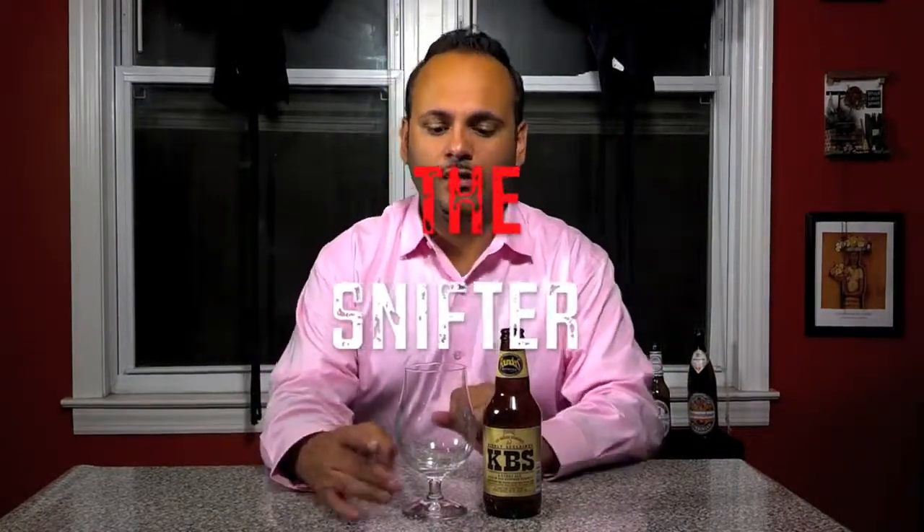The last glass is the snifter. These are designed to showcase the aroma in beers — specifically high-alcohol beers. So anything like an Imperial Stout is perfect for this glass. This particular one, KBS, is perfect because it has such a strong coffee flavor. It traps all that beer at the bottom and tapers at the top, much like the tulip glass, creating just a small pocket of aroma. So when you take a sip, you're smelling all that coffee aroma. This is great for any dark, high-alcohol beers.